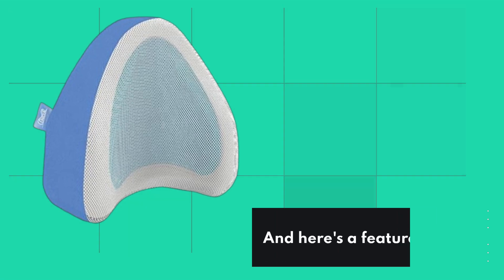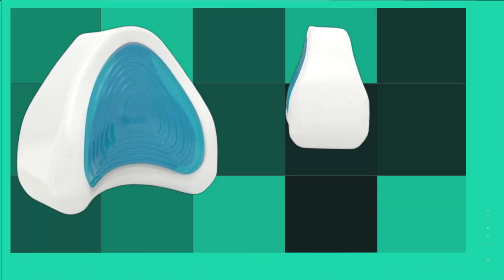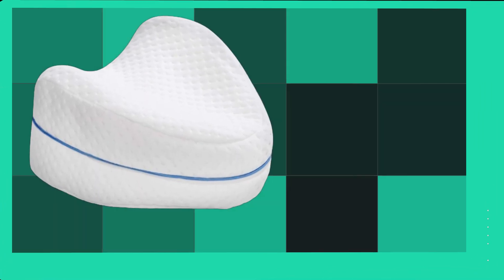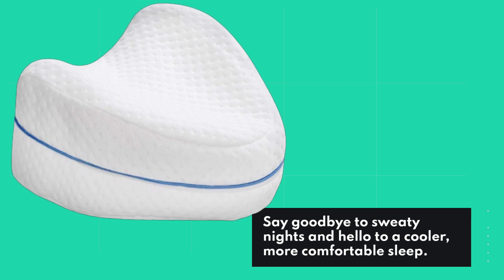And here's a feature that sets it apart: the ventilated memory foam. Unlike traditional memory foam pillows that can retain heat, this pillow is designed with airflow in mind. Say goodbye to sweaty nights and hello to a cooler, more comfortable sleep.